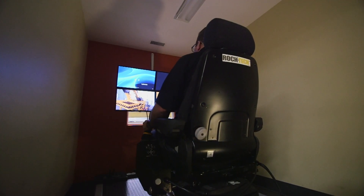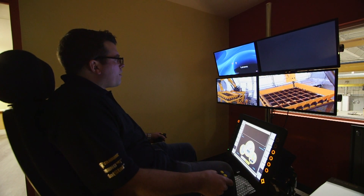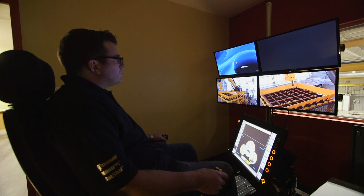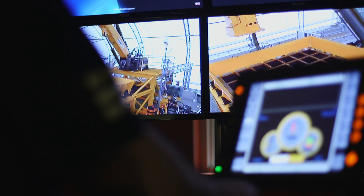Our latest addition to the Rhino series are the intelligent options. From remote operations to semi-automated and fully automated, all options are available for you to control one or more units from a safe location.